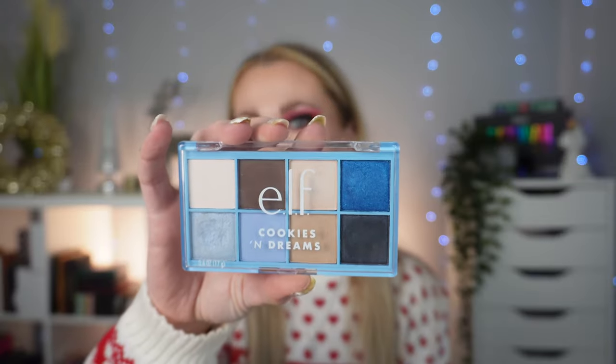Another regret for me is the e.l.f. Cookies and Dreams palette — I did mention this in my regrets video. It's very affordable and I like the theming, and I do like blues and browns together. I just think the quality isn't the absolute best and I really don't reach for it. It had mid-tones, deep tones, light shades, shimmers — it had everything going for it in what I like in an eyeshadow palette, but I just don't reach for it and the formula isn't the best.